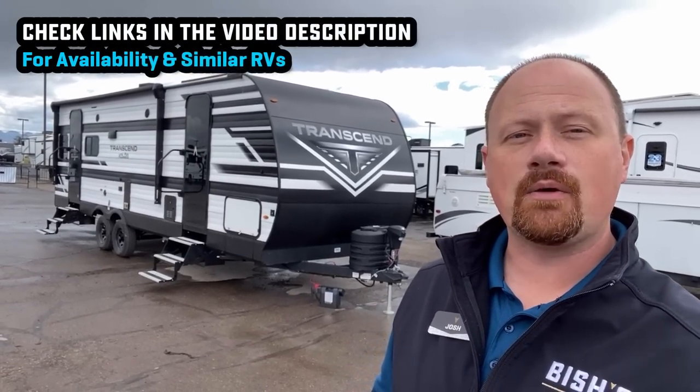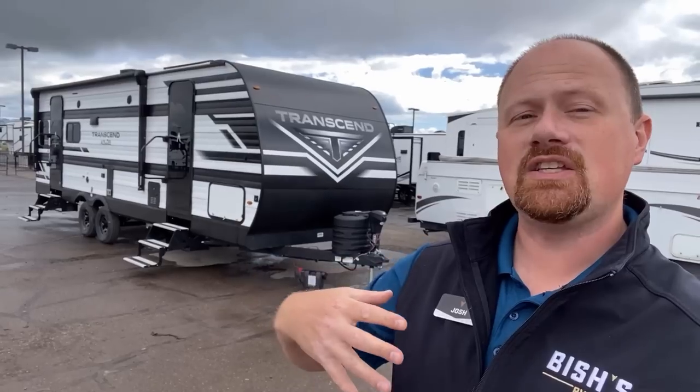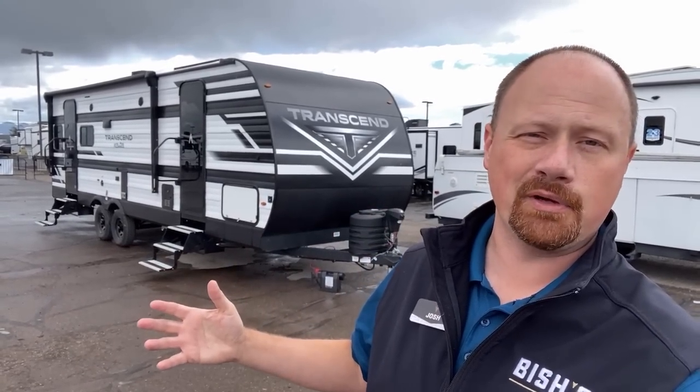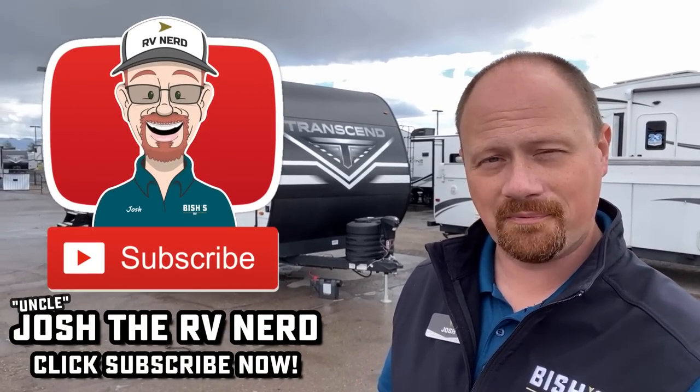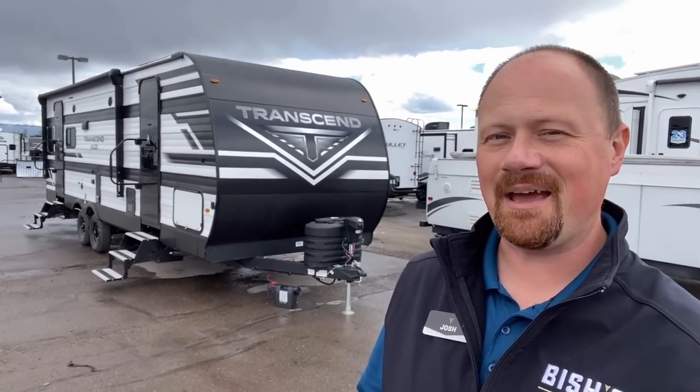I'll leave a link in the video description where you can see our 245 parked. Grand Design allows us to publish MSRP on our website but doesn't allow us to publish our discounted sale pricing, so we don't sell for MSRP. Contact our team — you don't even have to give your blood type, they can give you a quote, and we don't do hidden dealer fees. Take care, stay safe, have fun, and happy camping everyone.